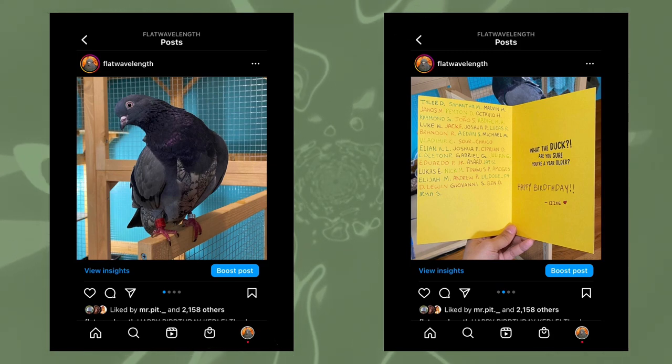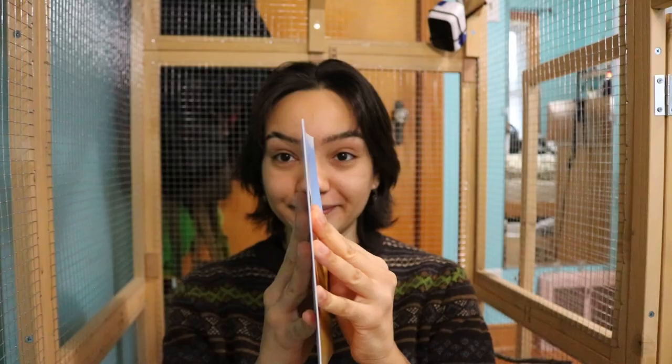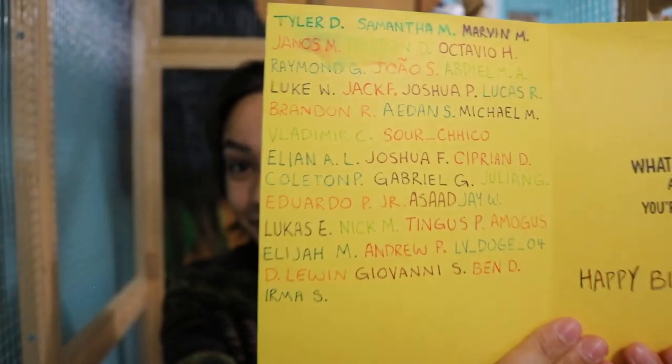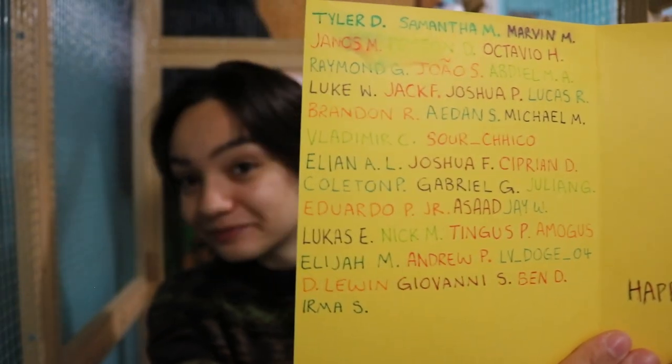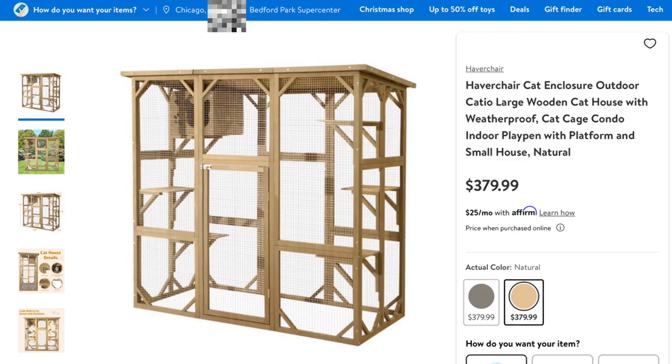I wrote all the names of the people who donated on the card to the right, but I accidentally spilled water on it — here it is anyways. I seriously cannot thank you all enough; I would have never been able to get this cage without you. Now that this cage has been introduced, let's take a look at the pros and cons of this cage in particular.